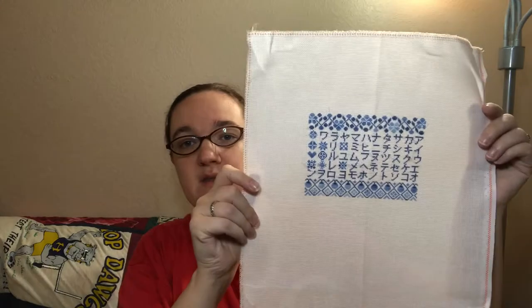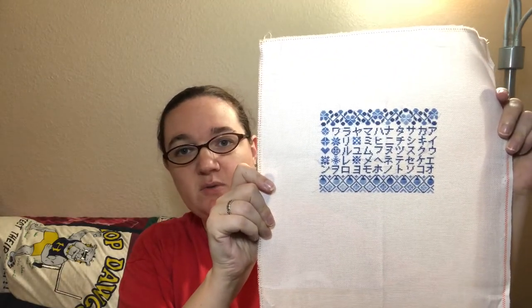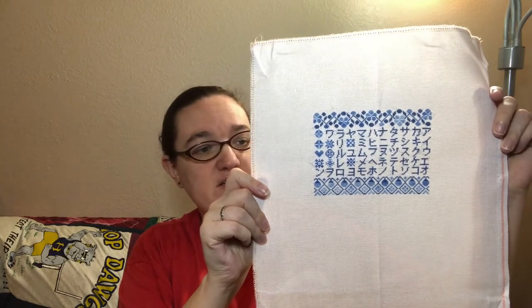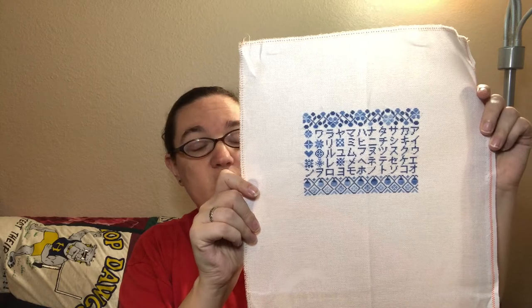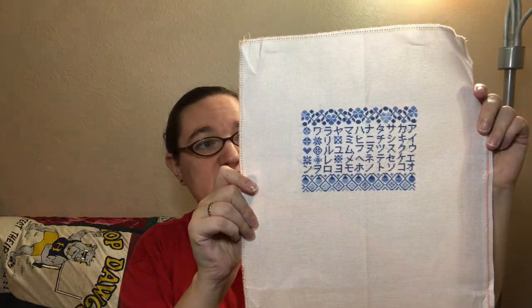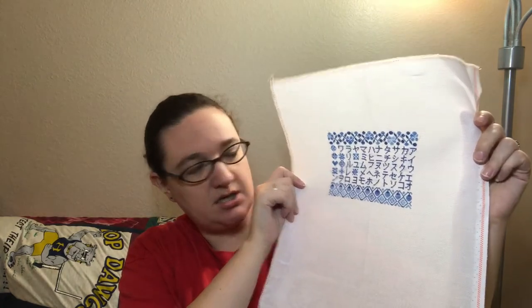I also have other finishes, but some of these also have haul involved, so I'm going to kind of go with haul as we get through it. The first thing I finished — I showed this nearly done last time — was the Katakana sampler from Modern Folk Embroidery. This is stitched on 22 count Hardanger in DMC 517 and 93 or 97, which is the variegated.